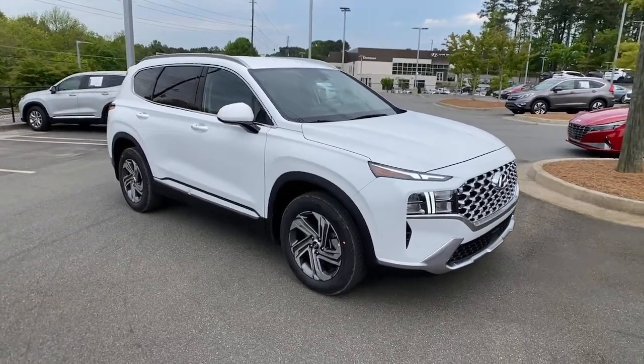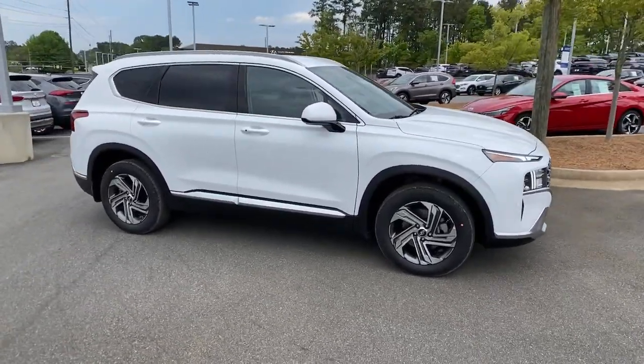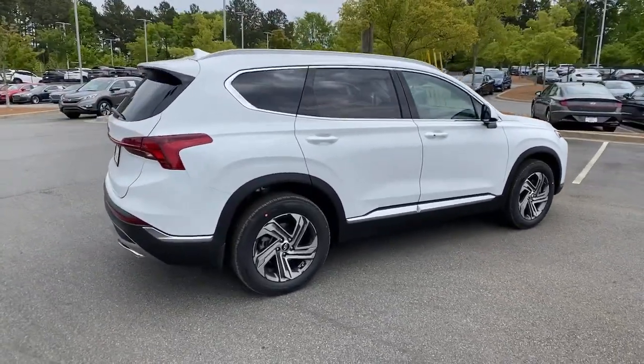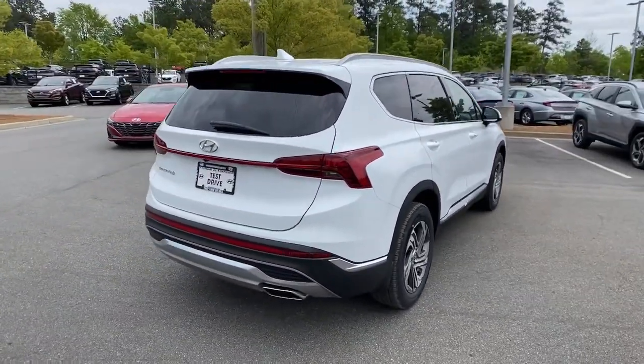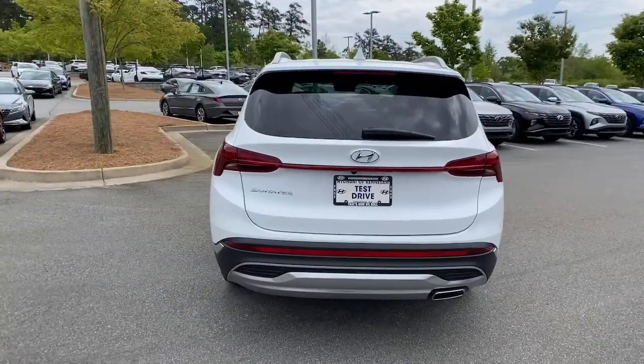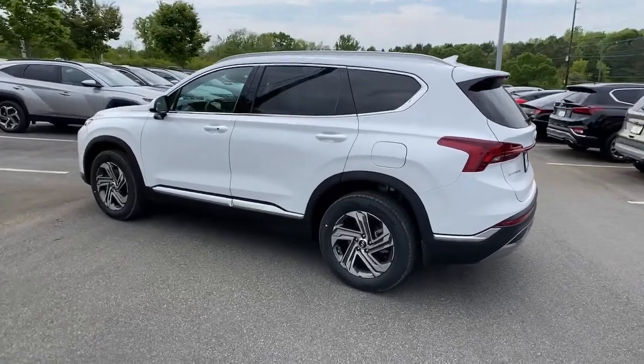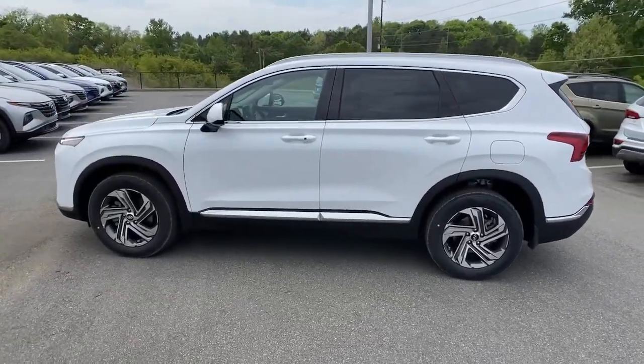Enjoy the view of this 2021 Hyundai Santa Fe. Relax and enjoy the road trip in this convenient, well-equipped Santa Fe crossover. Versatility, striking looks, the latest infotainment and safety tech, and a spacious comfortable cabin are yours in this stylish, family-focused SUV.